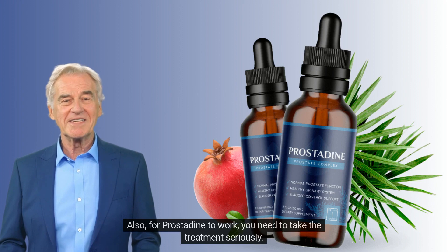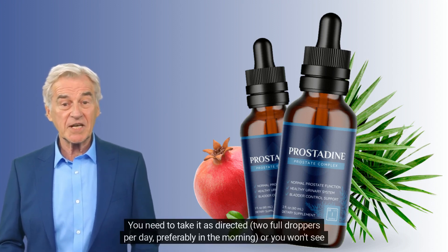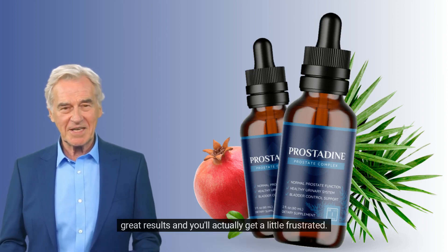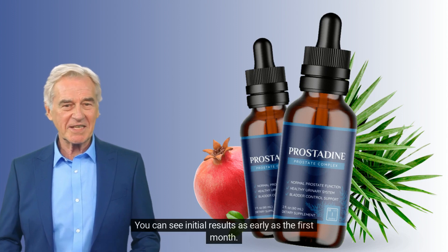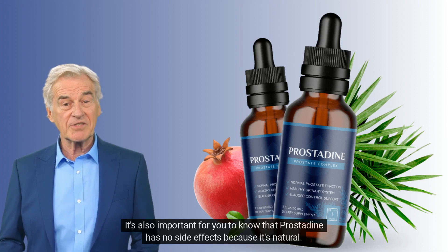For Prostadine to work, you need to take the treatment seriously. You need to take it as directed — two full droppers per day, preferably in the morning — or you won't see great results and you'll get frustrated. You can see initial results as early as the first month.